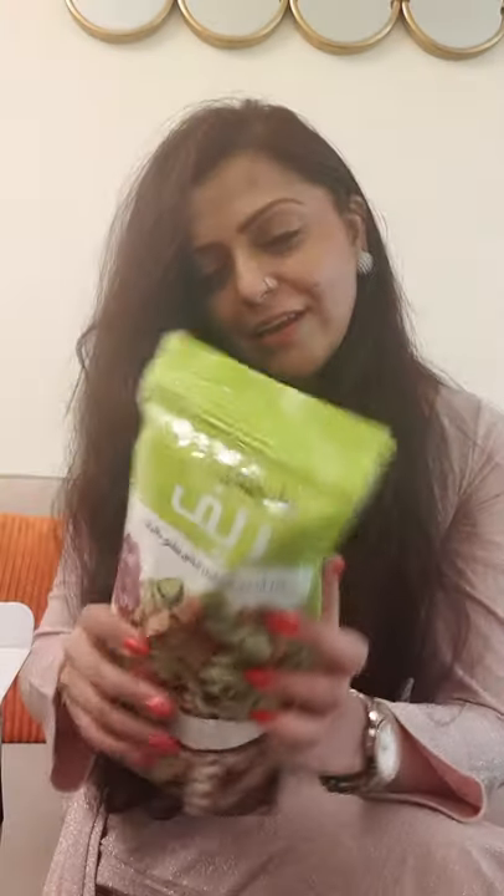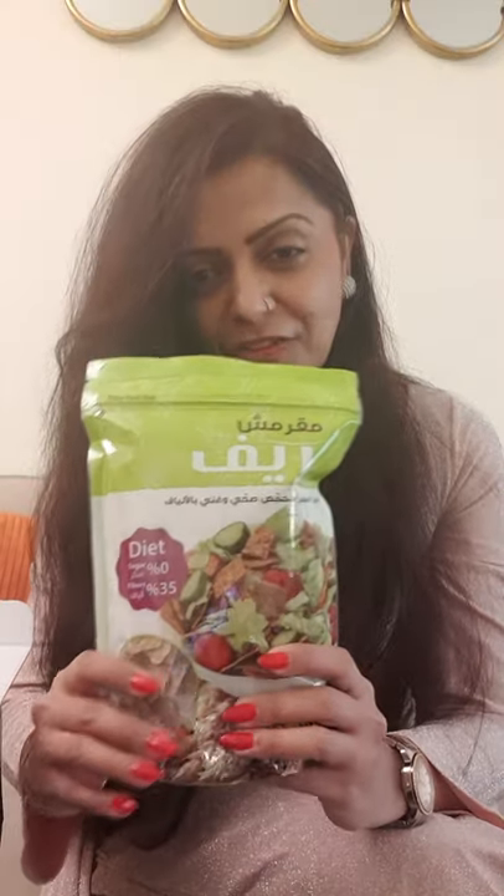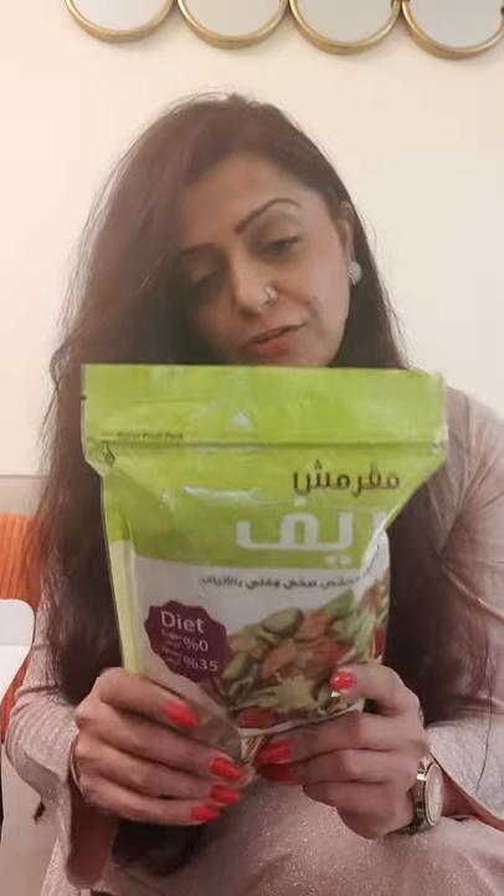Oh wow, this looks amazing! There are a couple of packets which I can see in this beautiful hamper. To begin with, Reef Bakery is very famous in Dubai and they are specialized in brown healthy breads. So if you are looking for a perfect, healthy lifestyle, these breads can be used in your day-to-day routine.